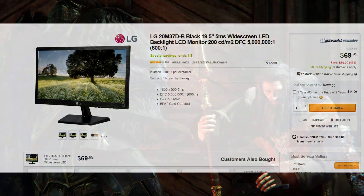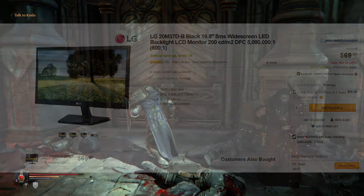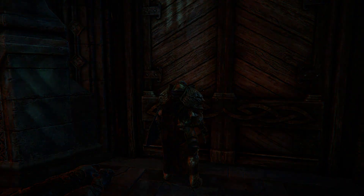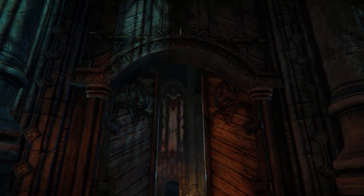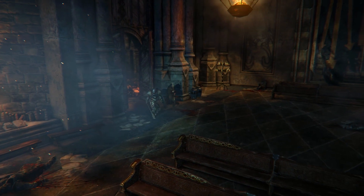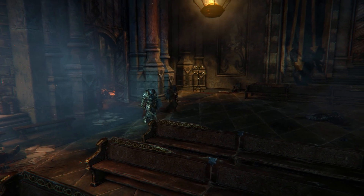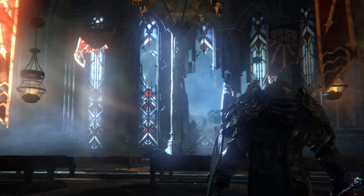On Newegg right now you can pick up the LG 20M37D-B Black 19.5-inch LED monitor. It's a 1600x900 monitor with a 5-millisecond response time. And while it's not the best monitor in the world, considering this monitor's price is only $70 right now, that's a great price. Whether you're using this as your primary monitor or picking it up as a secondary monitor, it would work well as that too.